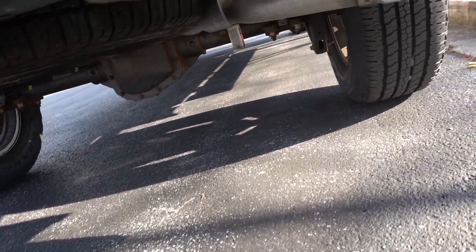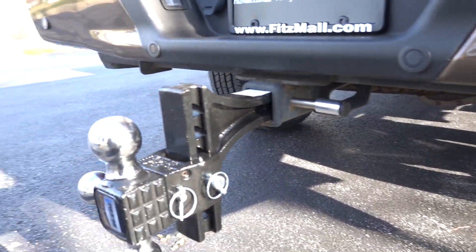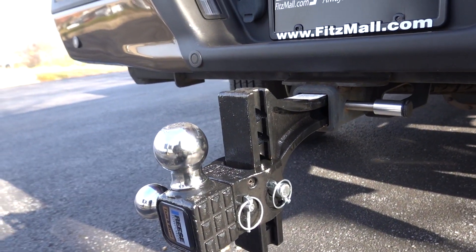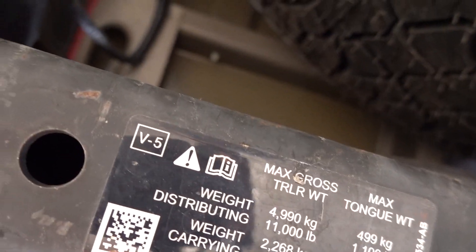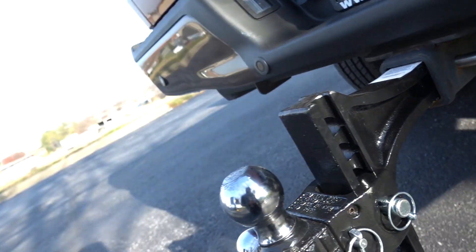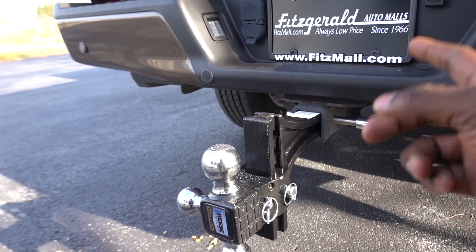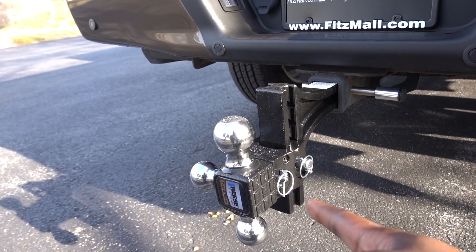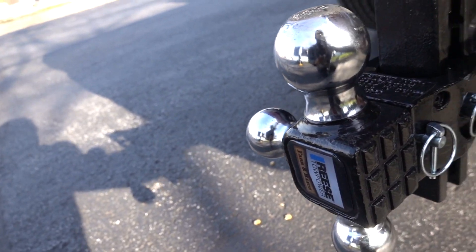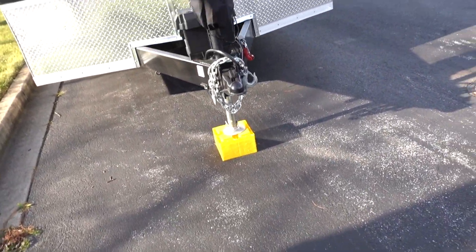One thing worth mentioning: make sure the hitches you're using are factory, because factory hitches are rated for whatever the truck is rated for. This is also a factory hitch. You can find the information on the underbody of the receiver hitch. This is a class 4, 2-inch hitch rated for 14,000 pounds, and I have a locking pin here for the receiver.